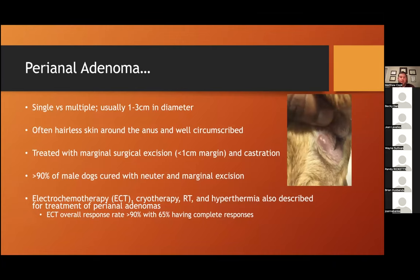You can have single or multiple perianal adenomas, usually measuring between 0.5 and 3 centimeters in diameter. They arise from the hairless skin around the anus and typically appear well circumscribed. They're treated with marginal surgical excision and castration if the dog is intact male. Greater than 90% of dogs are cured with neuter and marginal excision, though they can recur or develop de novo lesions. Other treatments evaluated include electrochemotherapy, radiation, hyperthermia, and cryotherapy — all with decent response rates. Electrochemotherapy has a greater than 90% response rate, with 65% having complete responses.